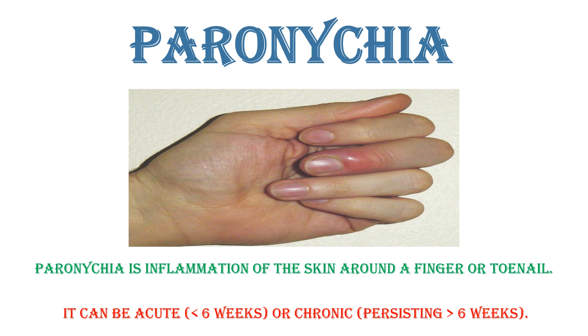Paronychia. Paronychia is inflammation of the skin around the finger or toenail. It can be acute if it is less than six weeks, or chronic if it is persisting more than six weeks.